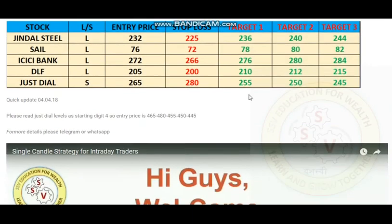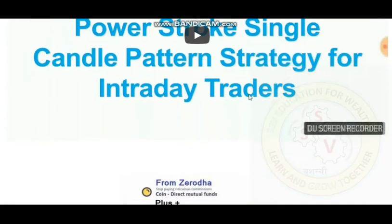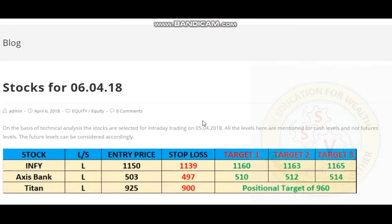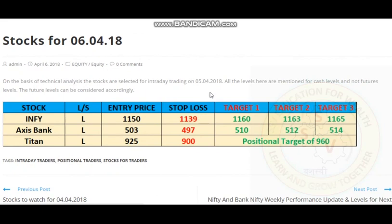These are the stocks we updated on 4th. Some stocks we updated on 6th as well — you can go and check individually what performance each achieved. We updated levels on 6th for stocks like Inti, Axis Bank, and Titan. The two intraday ones didn't trigger on that day. Titan was for positional — entry price was 925 with stop loss at 900. It triggered and almost hit 946, giving a profit of 30,000 plus for one futures lot. We are currently holding this positional trade at 960.